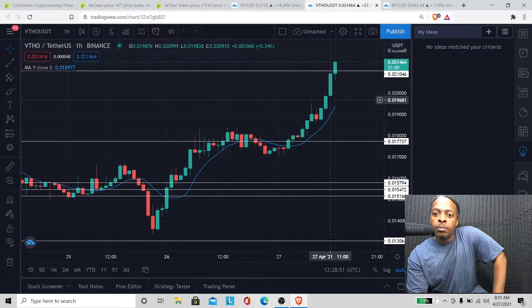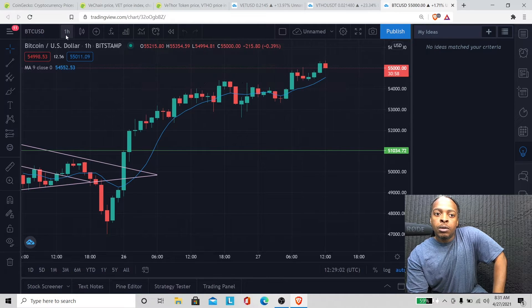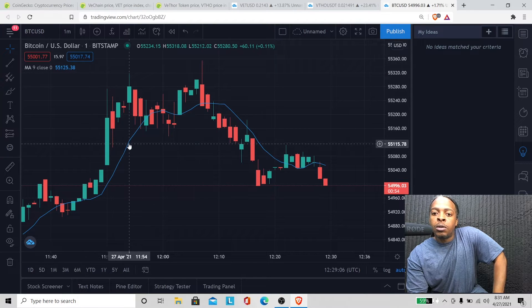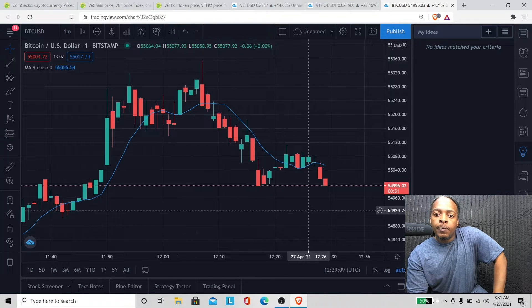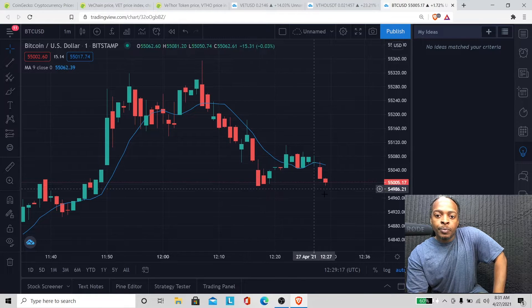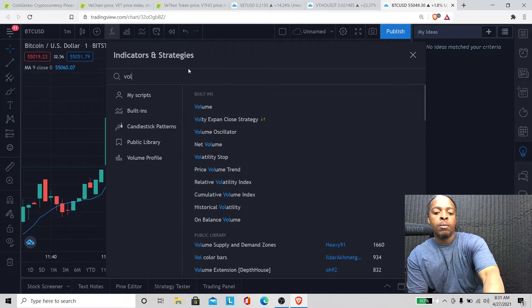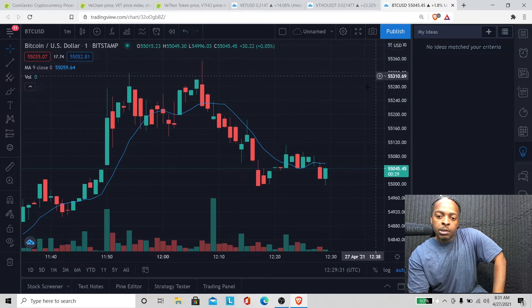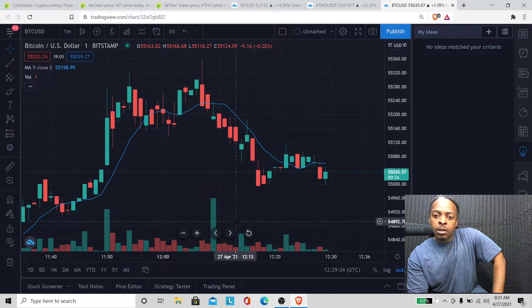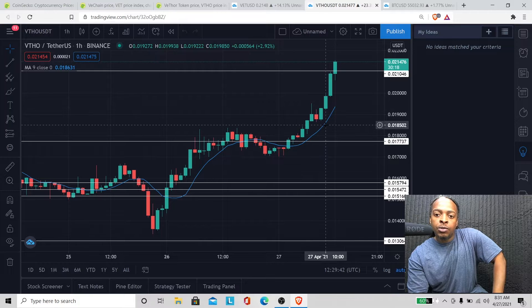VTHO is going up, trying to go up. Let's see what Bitcoin is doing — Bitcoin is kind of dumping right now. Let's go look at the one-minute chart. It looks like Bitcoin is dumping a little bit but she's still bullish — we are over $55,000. Let me check the volume real quick. The volume is not bad as far as selling pressure, so Bitcoin looking okay and VTHO looking beastly right now, trying to go up more.